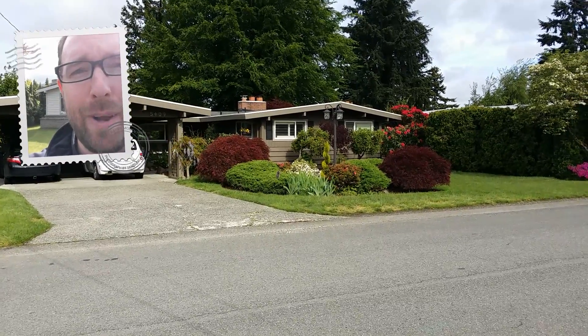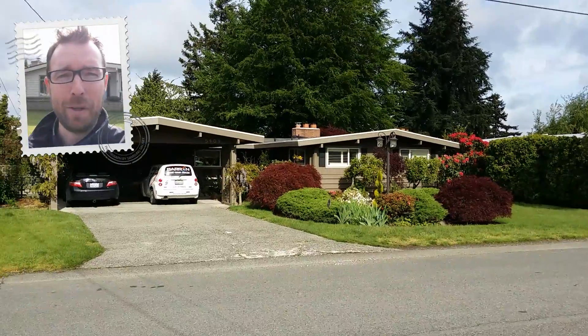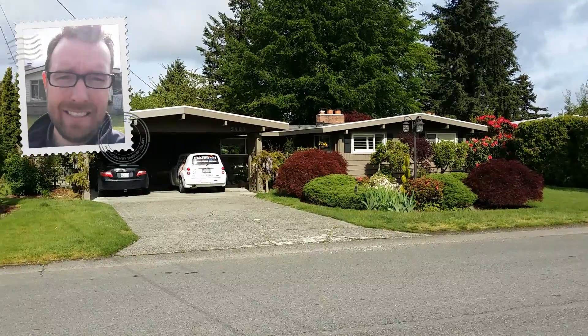Hello, this is Wes with Barron Heating Company and BarronGreenTeam.com. I have a new method of filming here with me in the picture. This is a reaction video, so I have not seen this system.